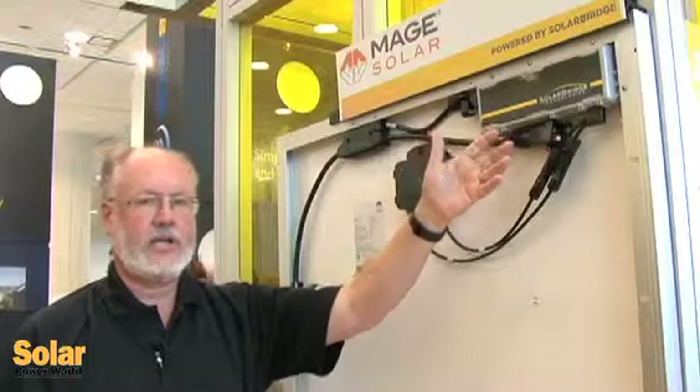I'm standing here in front of a new AC module being announced at InterSolar North America in San Francisco from Mage Solar. It is a high performance solar panel combined with the Pantheon 2 microinverter from SolarBridge Technologies to enable an overall integrated AC module solution that goes to market under the Mage name with an integrated 30-year warranty unique to Mage right now. They are pioneering the longest warranty available for an AC module solution in our industry with the announcement of this product.